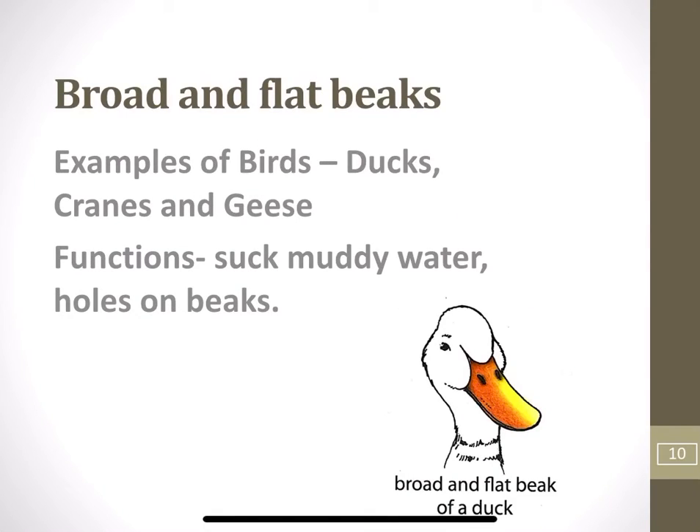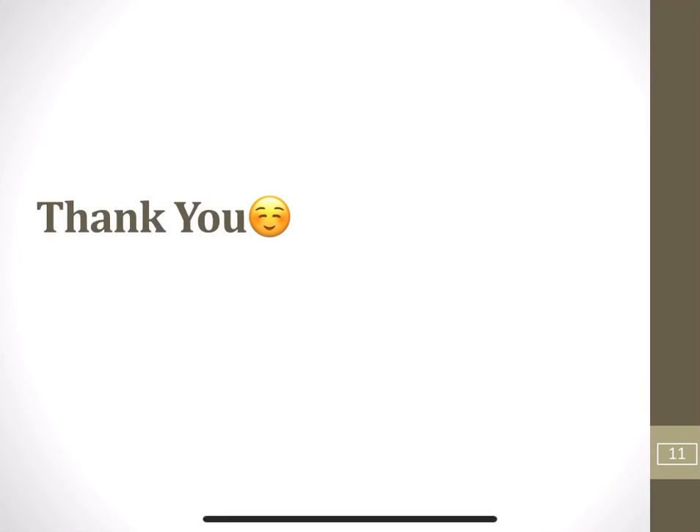Broad and flat beaks: Birds like ducks, cranes and geese have broad and flat beaks with holes on the side. These birds take in muddy water and insects, worms and small plants. The muddy water flows out through the holes, leaving the plants and insects inside the beak.